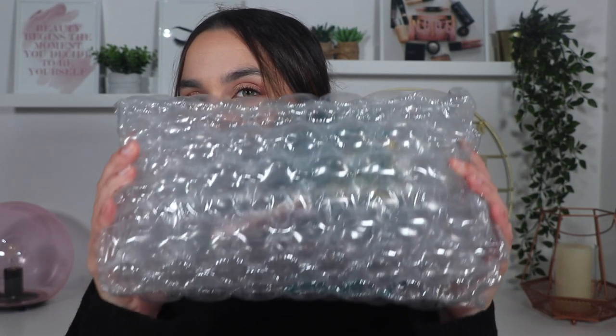I bought them on Primor and we have here four products of makeup. I'm going to show you all of them — which were the colors that I bought, talk a little bit about the products and why I decided to buy them. I have them all here, they are still on the bubble wrap. Before I show you the products I bought, I'm going to show you which are the little things that they sent me.